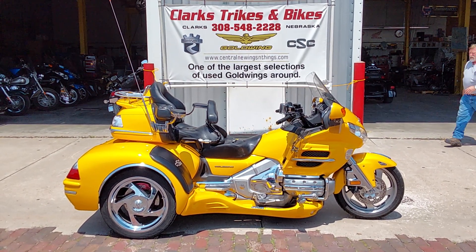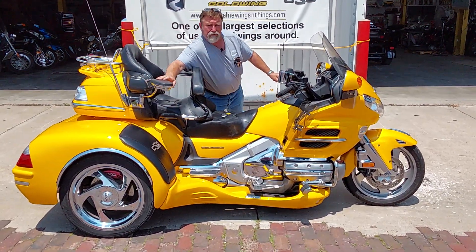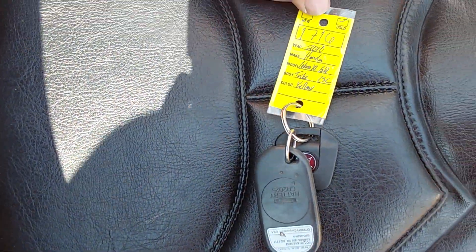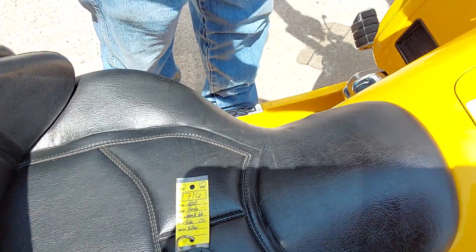Good afternoon everybody and welcome to sunny downtown Clark Strikes and Bikes. We've got Emily on the camera for me today. Come on in here with that camera Emily — that beautiful 2010 Honda Goldwing GL 1800, unit number 1716. Again, of course, 2010 Honda Goldwing — it is a navigation unit.